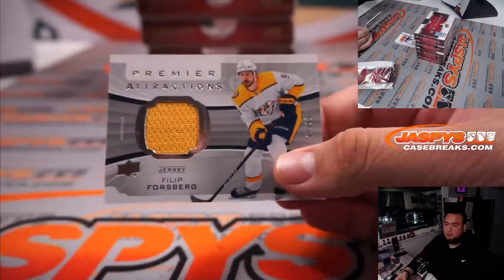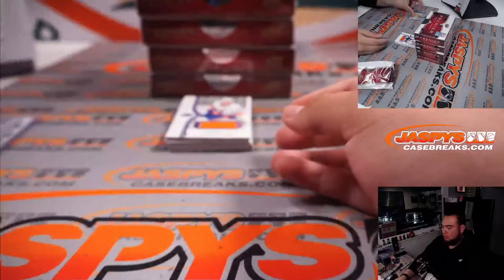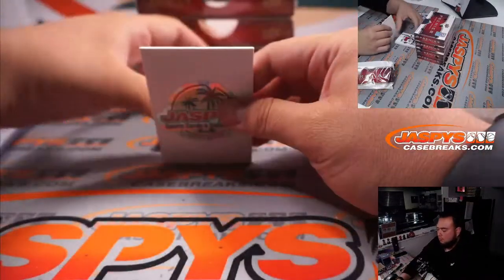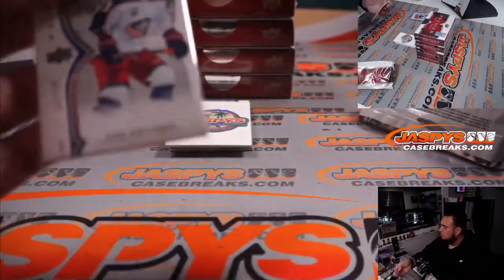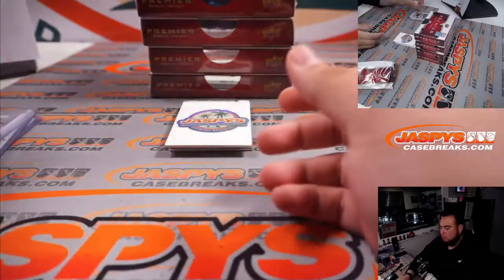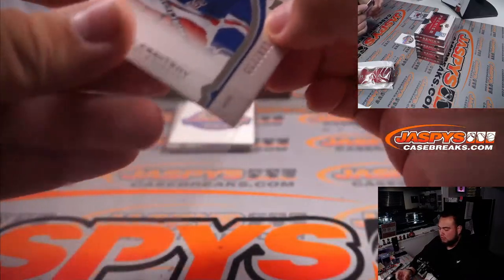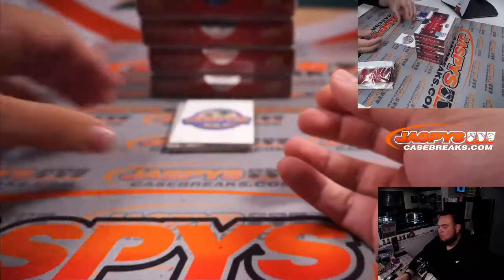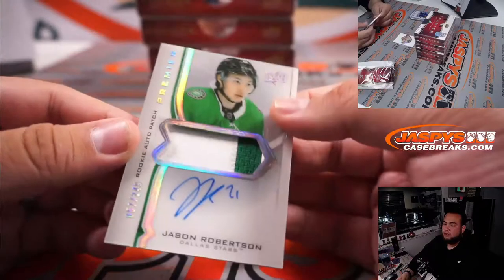Philip Forsberg 10/99 Premier Attractions. Predators going to Lallorne. Anders Lee, Cam Atkinson. We have Vitaly to 2/99. And we have a Jason Robertson RPA to 2/49 — very nice, that's a big winner too.